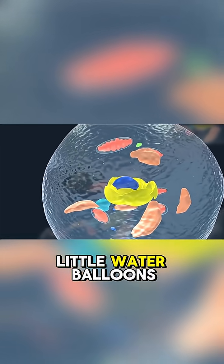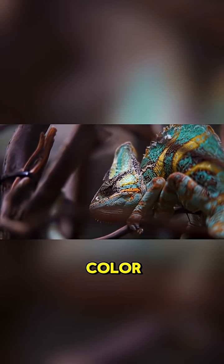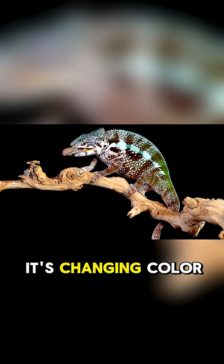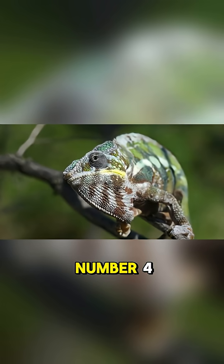They're basically like little water balloons filled with color. When the chameleon wants to change color, it contracts its muscles and the pigments move around its body. This makes the chameleon look like it's changing color, but it's really just moving these sacks around.